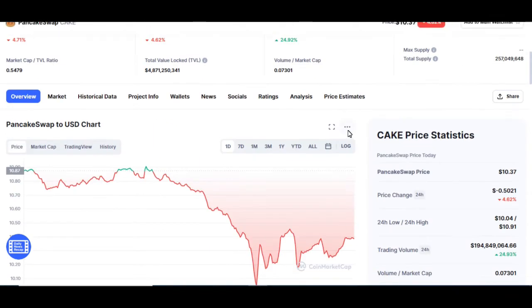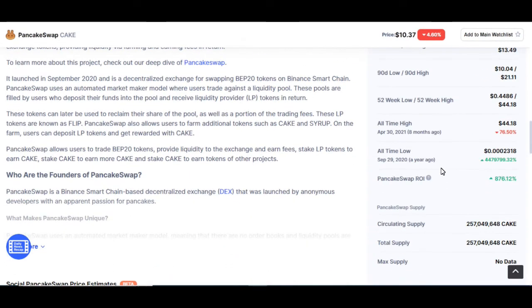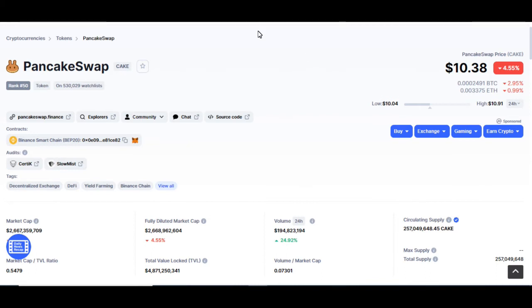PancakeSwap's all-time high is $44. So if this is PancakeSwap's all-time high, 10% of that would be $4. So could X Swap reach $4? It's quite possible. There's a great opportunity for X Swap to be very useful to us in the near future — two, three years from now.